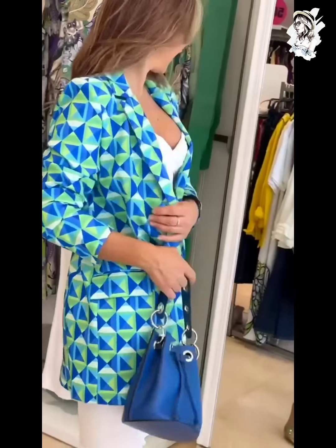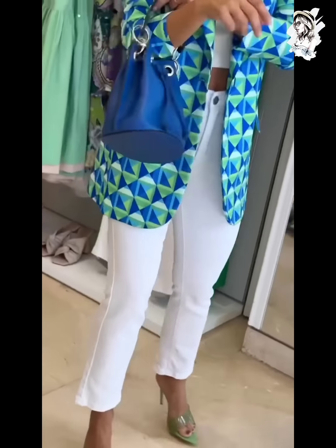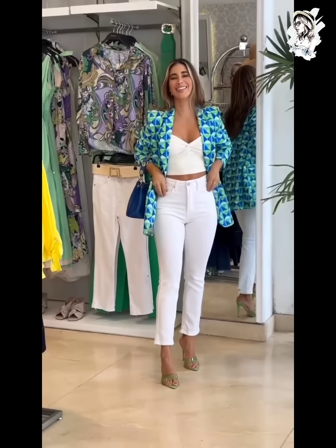And here we go, you can see this also coat with top and pant wear — three-piece outfit wear with also handbag. You can see this, they are amazing outfit combination.